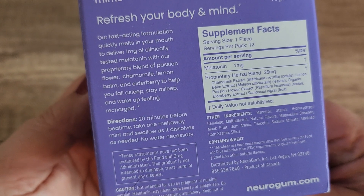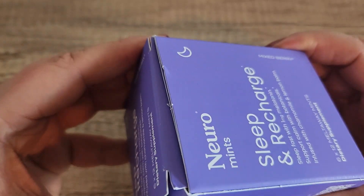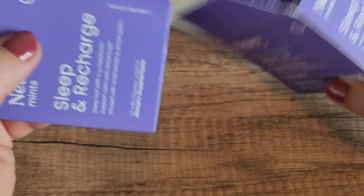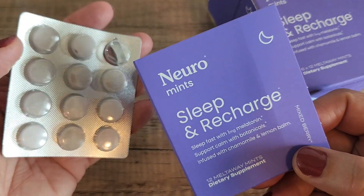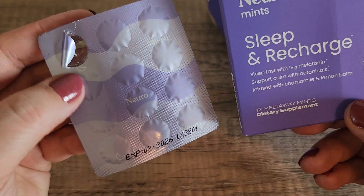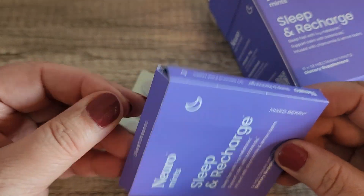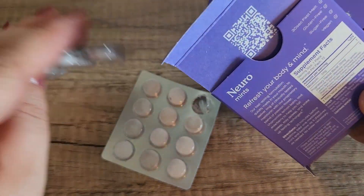It says to take one melt-away mint 20 minutes before bedtime. I want to show you what they look like because these taste really good. They are in this format which is really nice — I've already taken some of them and they do work really well. This is the pack; they're super easy to take out, and each pack has 12 mints, as you can see right here.